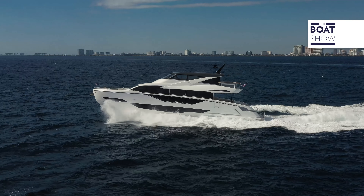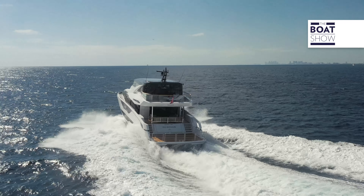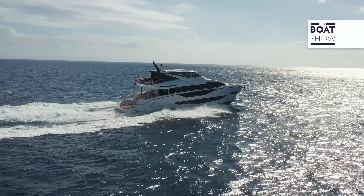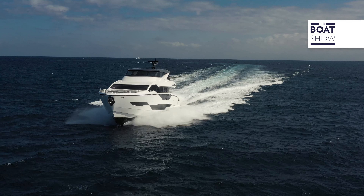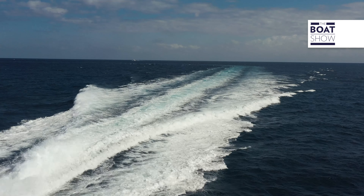We're fully into the turn — very comfortable and we're still going 26 knots. Incredible for a boat this size; she turns on a dime, which is great. It's a lot of fun at the wheel, but honestly everybody on board is super comfortable — a very stable ride, very responsive but very stable.